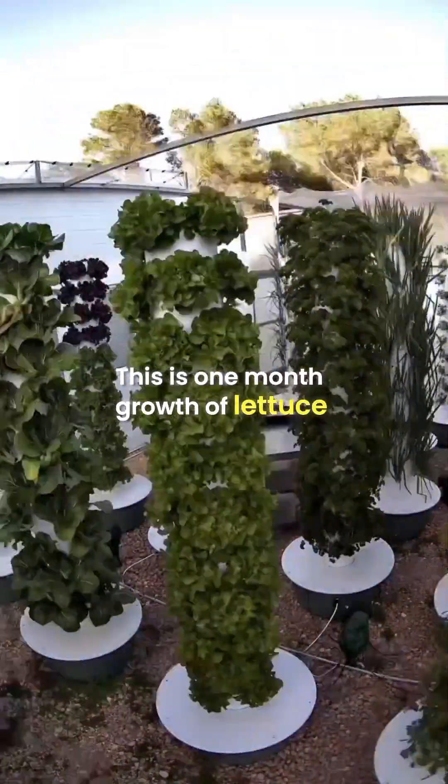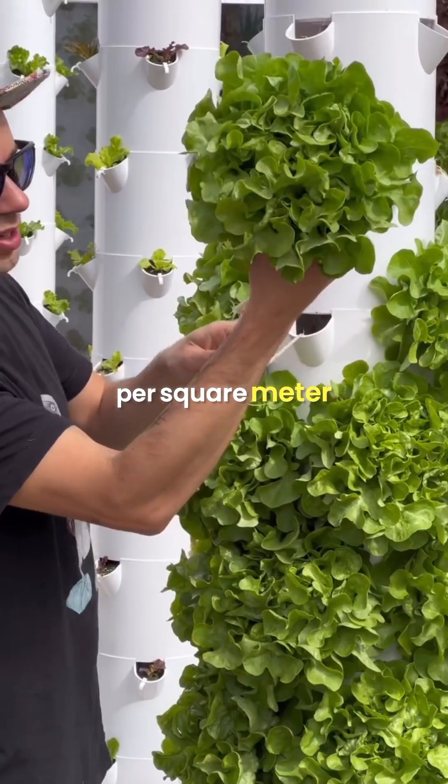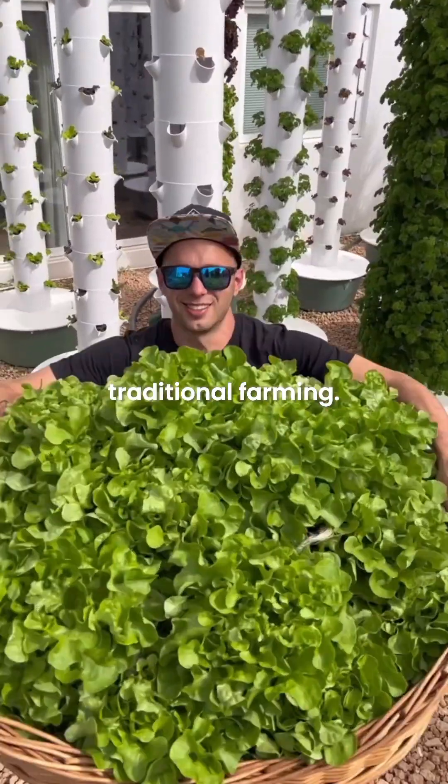This is one month of growth of lettuce on an aeroponic tower, allowing us to harvest 52 lettuces per square meter while using less water compared to traditional farming.